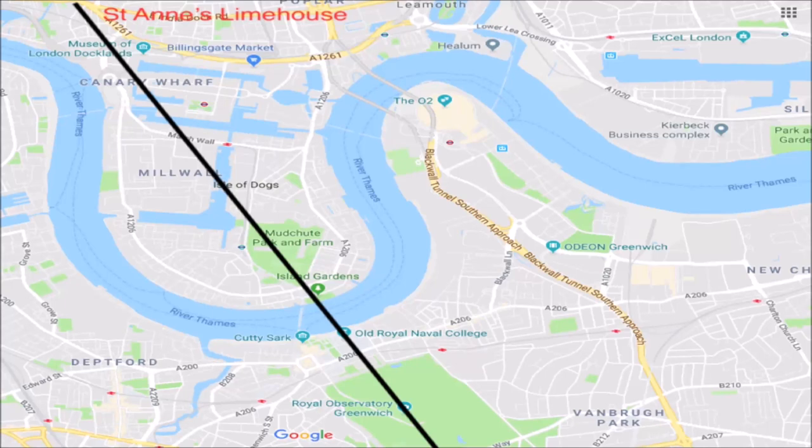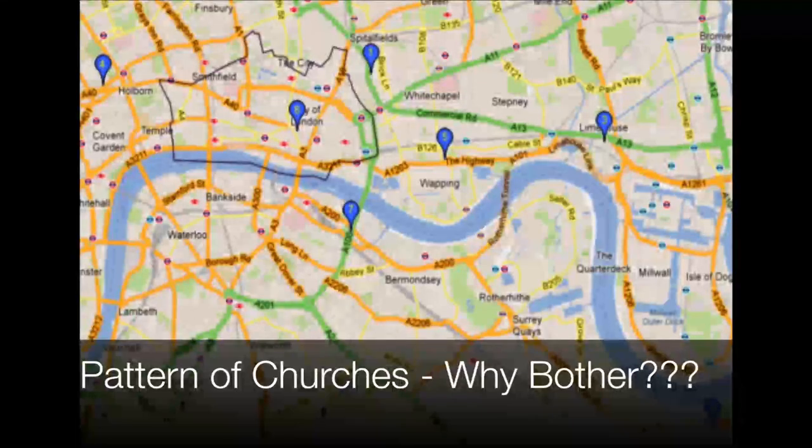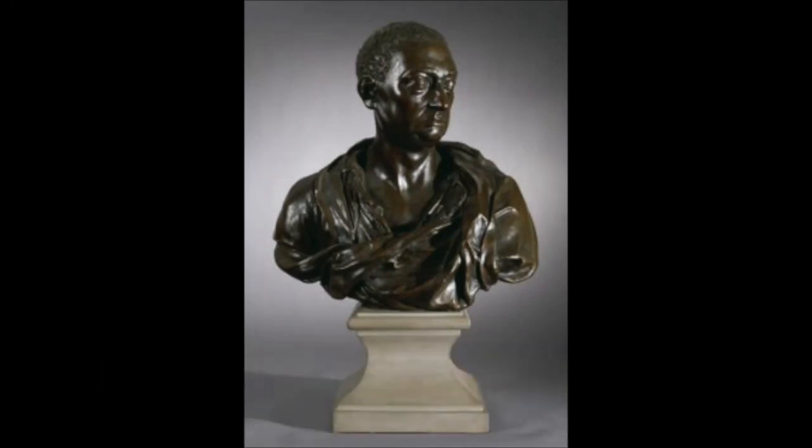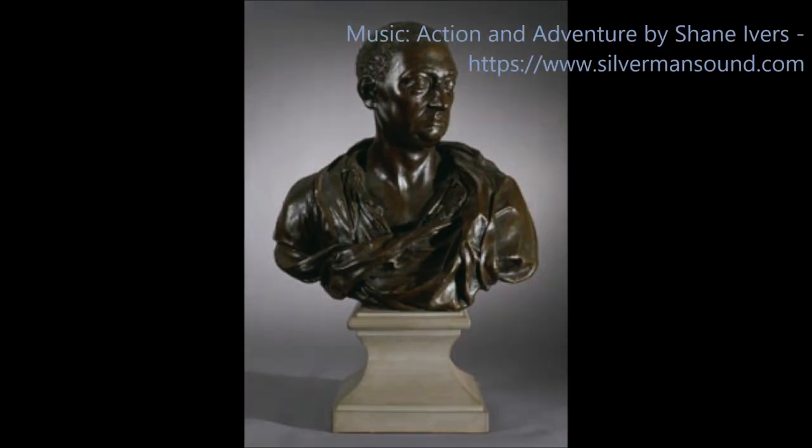Why would you bother to do this? What could he possibly think he was achieving? This distribution of churches is a mystery. I defy anyone to tell you exactly what he was doing, because he never wrote it down. My book puts forward my hypothesis for why he did this, and it's certainly something you weren't taught at school.